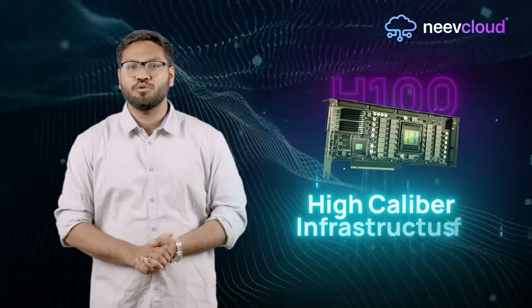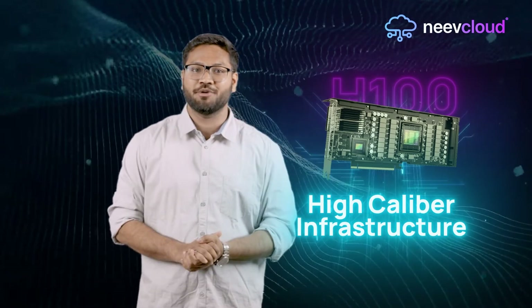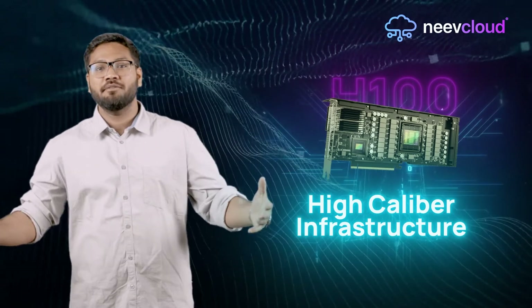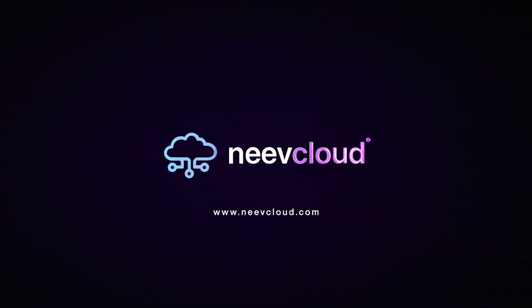Don't let outdated infrastructure hold you back. Upgrade to Neve Cloud's NVIDIA H100 GPU and experience unparalleled performance without breaking the bank. Visit nevecloud.com today and take your AI projects to the next level.